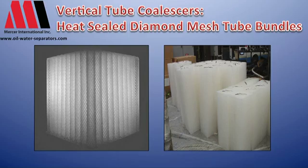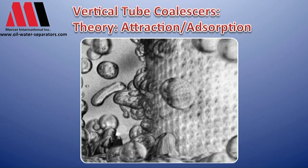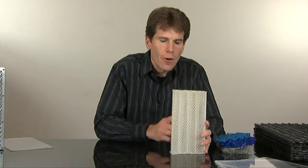The theory here is a little different — it isn't Stokes' law on rise rates of oil for removal. The theory here is that as oils and water drift through, oil is going to attach to the little fibers of polypropylene, and as hundreds and hundreds of droplets of oil attach, they will coalesce into a larger droplet and work their way up the pack and out, while solids drift through and fall out.